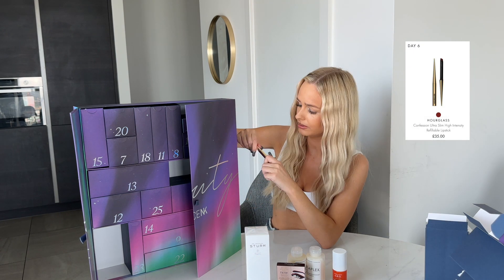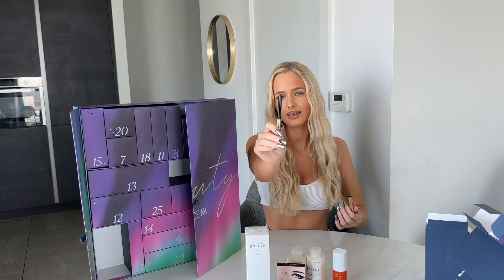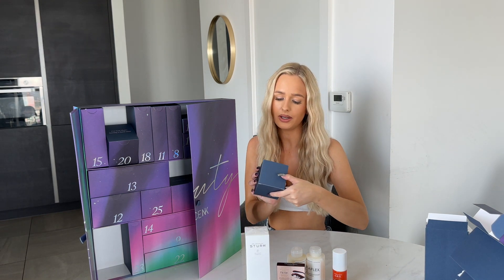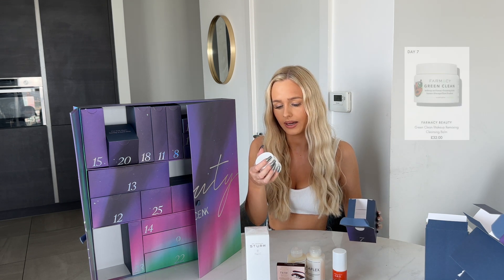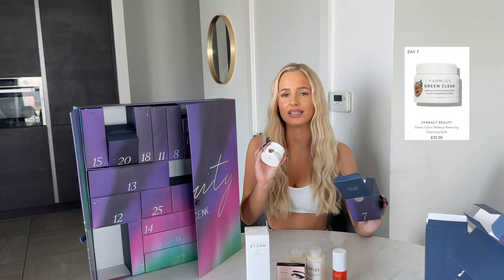I can't figure out what it is — oh, it's a lipstick! A Hourglass lipstick. Now door seven: 'melt away the day' — is this like a cleansing balm? It is — it's The Pharmacy Green Clean Makeup Melt Away Cleansing Balm, and there's a little spoolie in there as well.